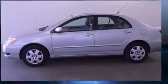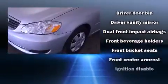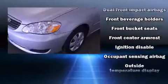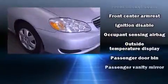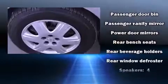It features an automatic transmission, front-wheel drive, and a 1.8-liter four-cylinder engine. Top features include front bucket seats, a tachometer, an outside temperature display, and a split-folding rear seat.